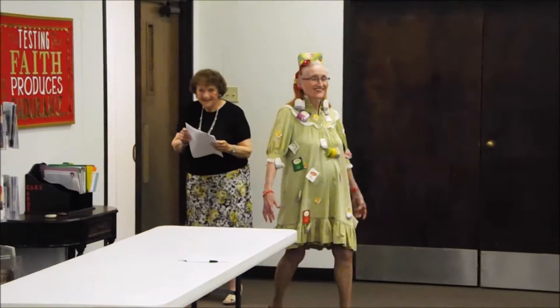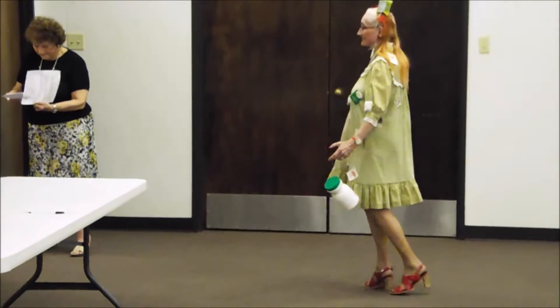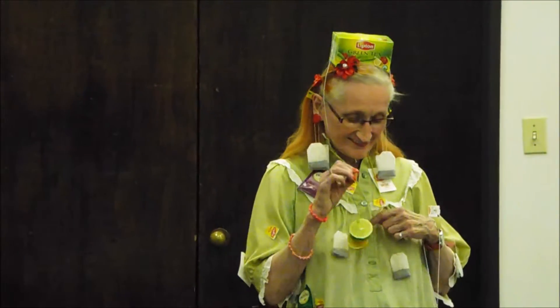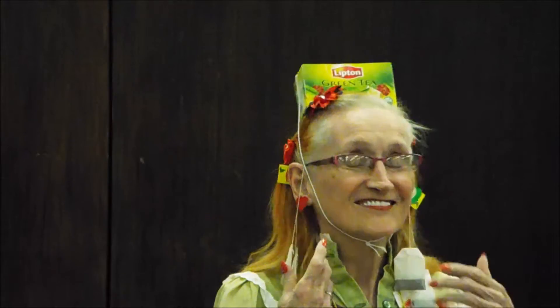Now we have Sherry, the Lipton Tea Lady. The tea is both the Lipton and the orange Lipton variety. Notice her gorgeous necklace of lemon and lime slices, her earrings of Lipton tea. And if she likes milk in her tea, she carries her own little bottle.